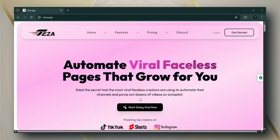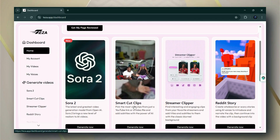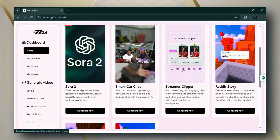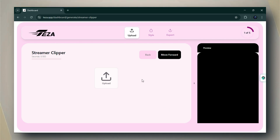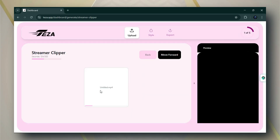Let's open the main interface. Previously we made a video on Tezza's Smart Cut Clip feature, and now we're moving on to the Streamer Clipper — go ahead and click on it. After clicking, you'll see the main interface of the Streamer Clipper feature. Here you can see the Upload option. Click on it, then select Choose File. Pick the video you want to edit. Once the file name appears, it means your video has been selected. Now click on the Upload button and wait a few seconds for the video.